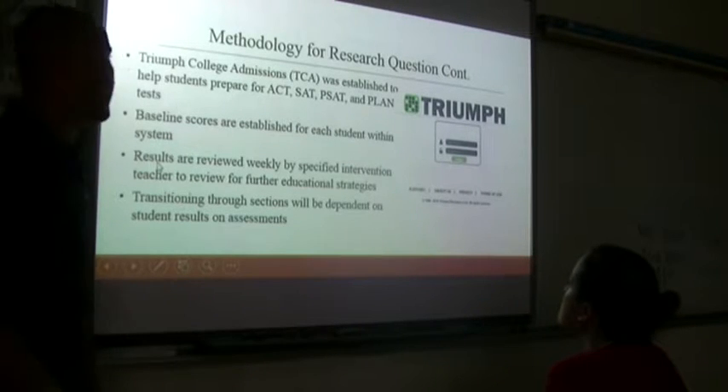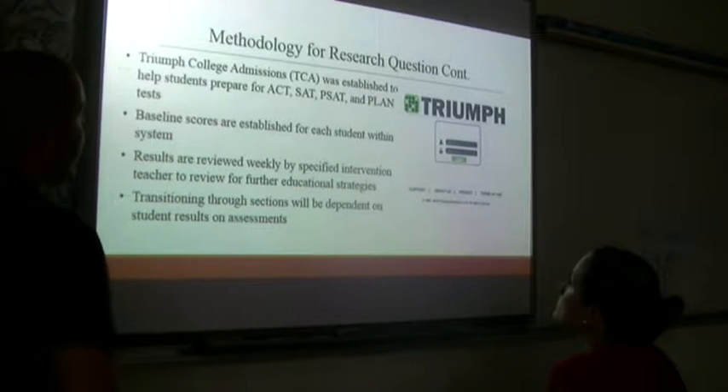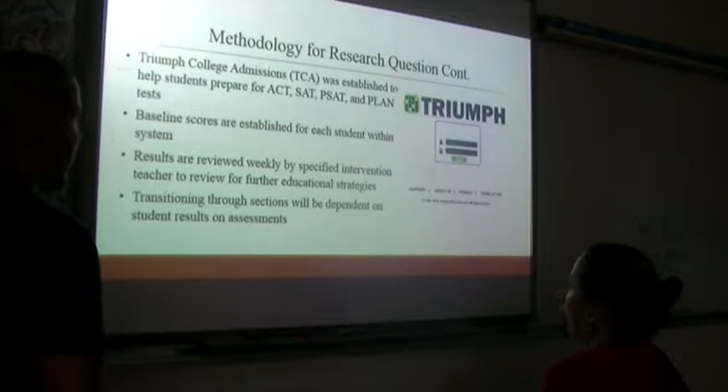Triumph College Admissions was established to help students prepare for ACT, SAT, PSAT, and plan tests. Originally we focused on it being primarily for ACT, but last year we used it a little with the plan test as well. The plan tests are being phased out, but we're still giving them within our school.